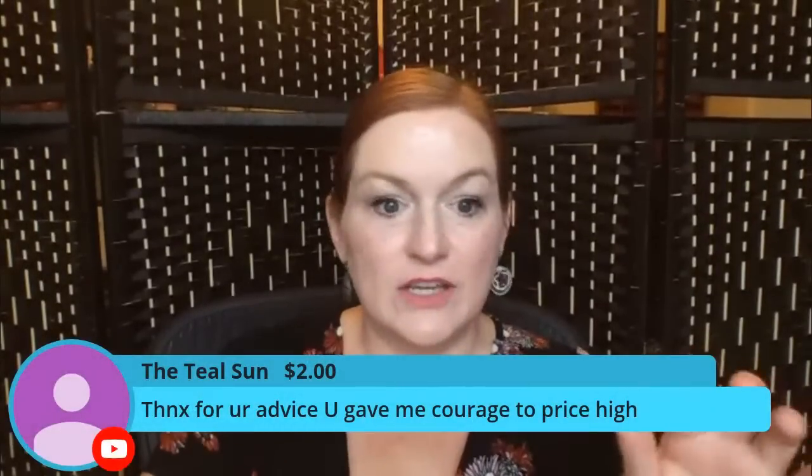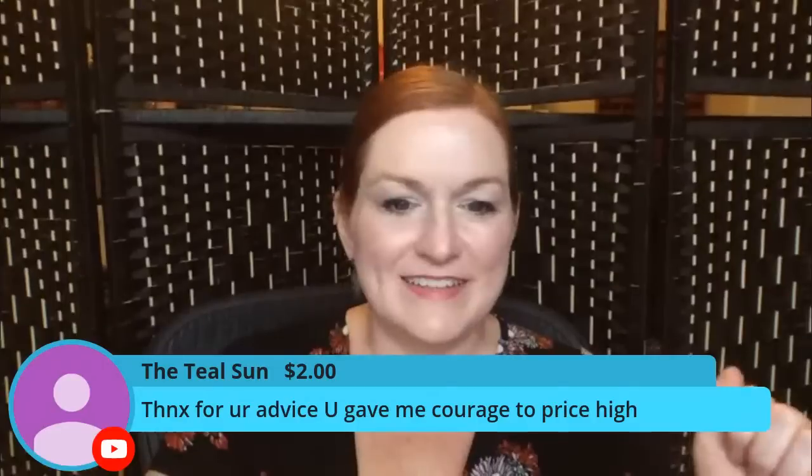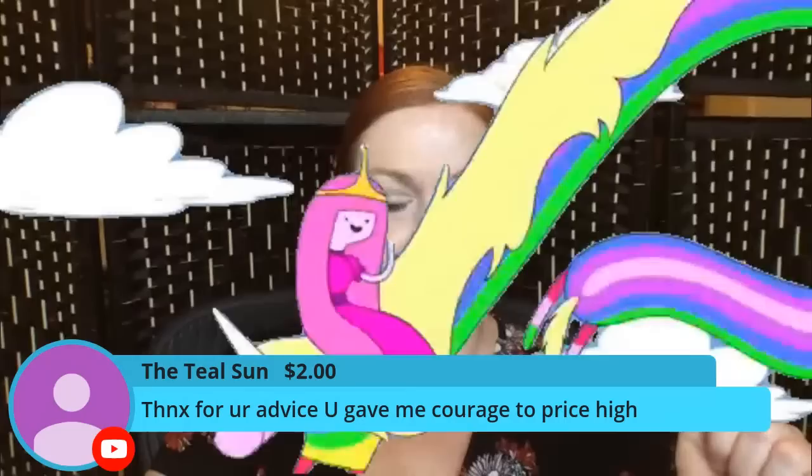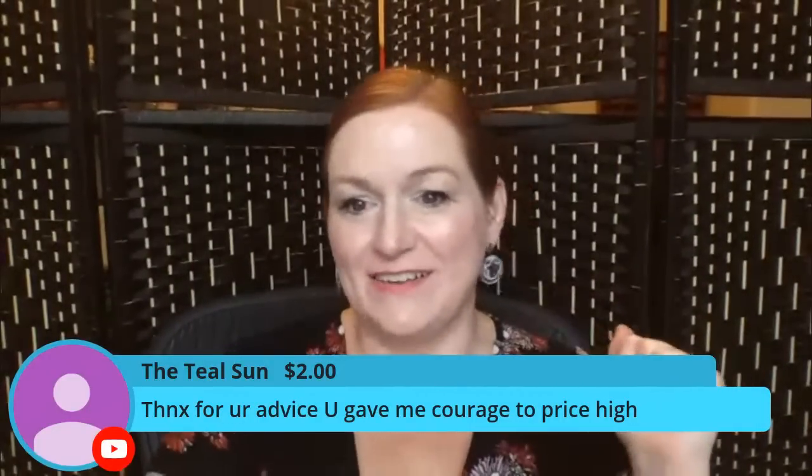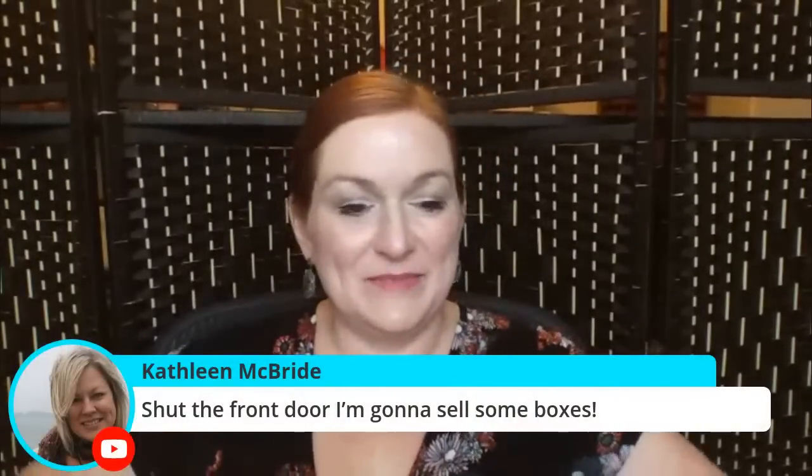Fossil watch tins are worth money by themselves, and sometimes it's better to lot them up. Dust bags for purses — if you've got a Coach purse dust bag you're not using, sell it. Apple brand product boxes sell well too. Sephora bags probably would sell if you get enough together. Kathleen says 'shut the front door, sell some boxes' — totally! Bags from stores, Brighton tins, designer eyeglass cases all sell well.